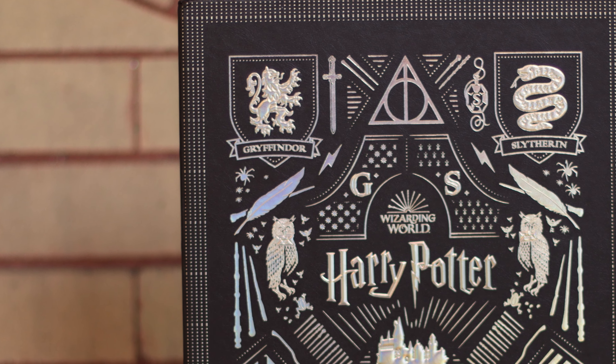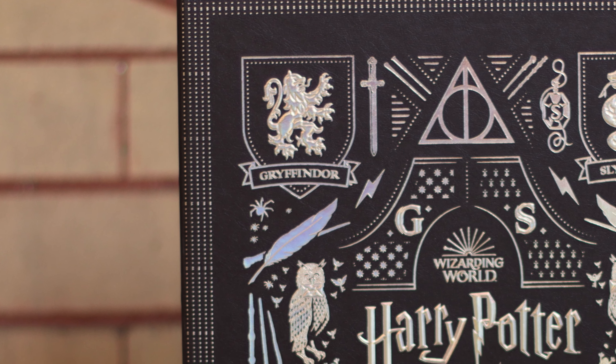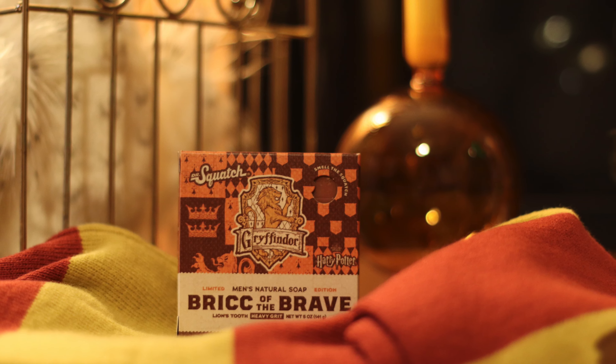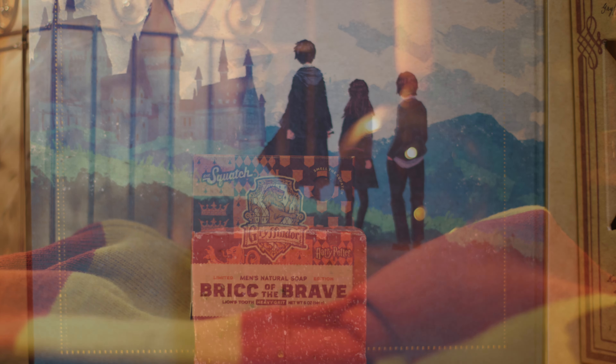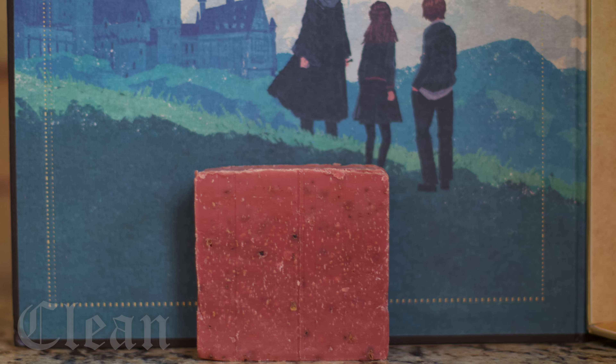It's around a medium potency, maybe on the stronger side of that. I found it to be one of the more potent of the Harry Potter collection. With a scent so fresh and warm, you'll feel like you're chilling in the Gryffindor common room, talking to your convict uncle through the fireplace. However, to truly get a feel for this brick, we need to leave the Gryffindor common room and hit the showers.